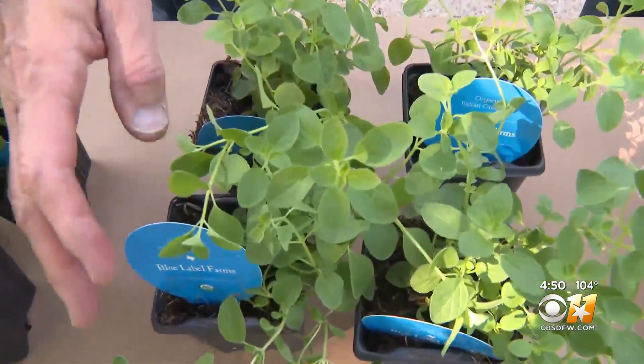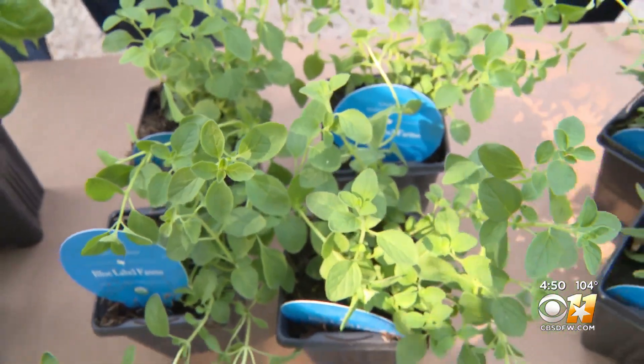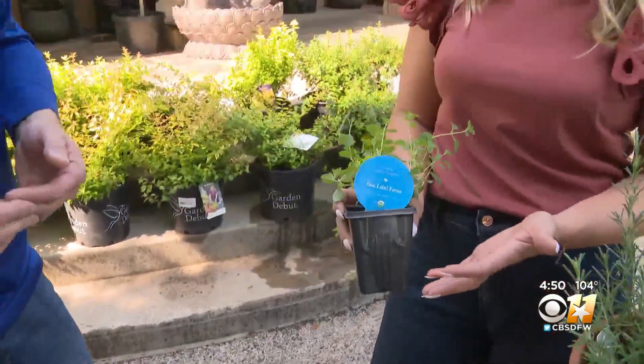There are many types of oregano as well. Jennifer recommends varieties that are grown right here in Texas, and those varieties will be the best for our area.